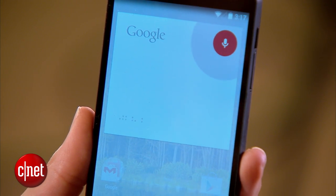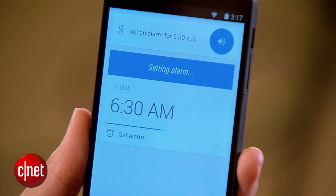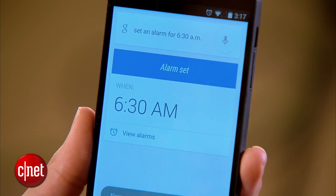This one's my favorite because it means I can quickly set an alarm when I'm tired and lazy at the end of the day. OK Google, set an alarm for 6:30 a.m. It responds: Setting alarm for 6:30 a.m. And it's set.